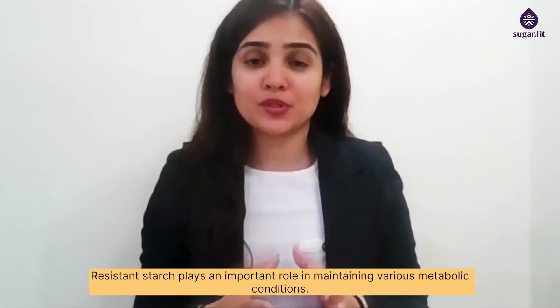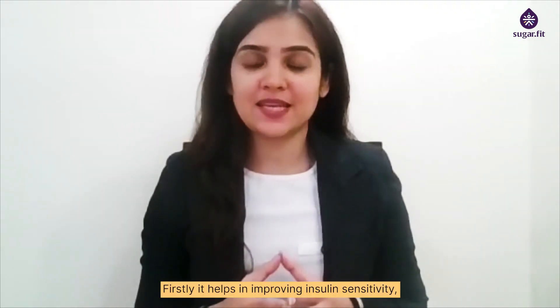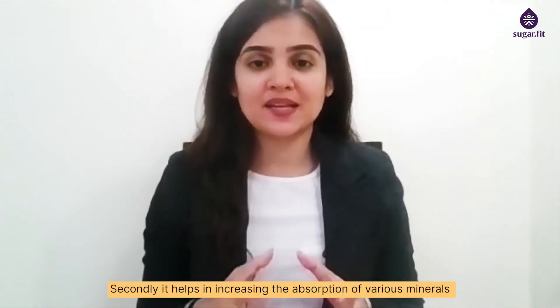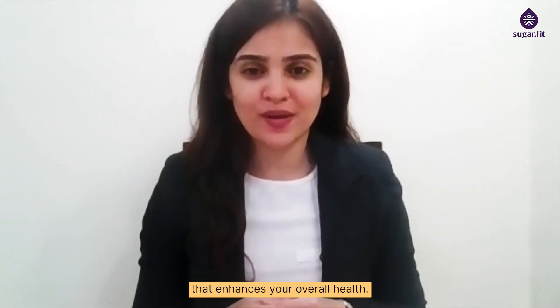Resistant starch plays an important role in maintaining various metabolic conditions. Firstly, it helps in improving insulin sensitivity, reducing cholesterol levels and reducing appetite. Secondly, it helps in increasing the absorption of various minerals that enhances your overall health.